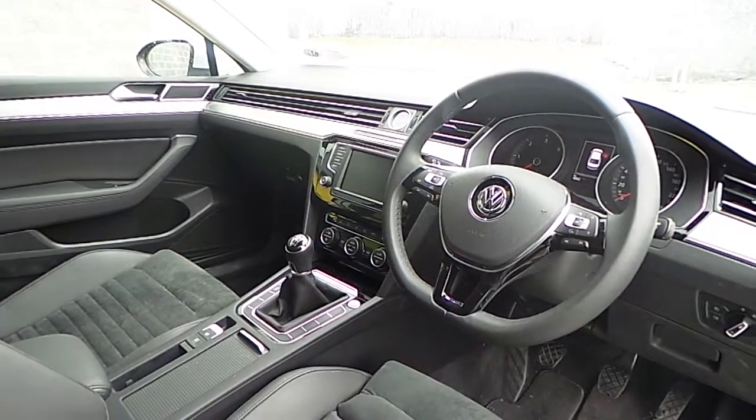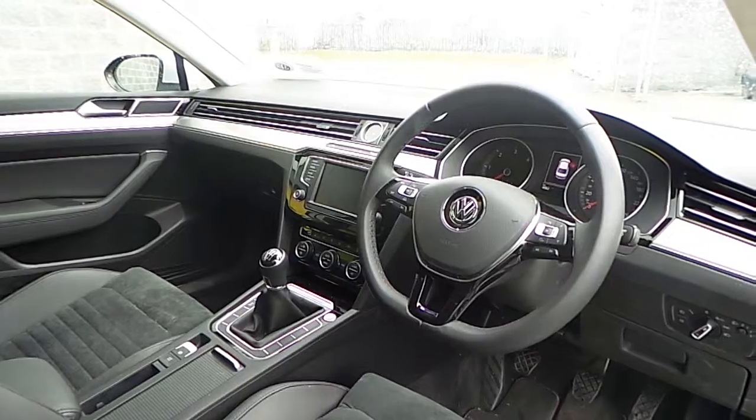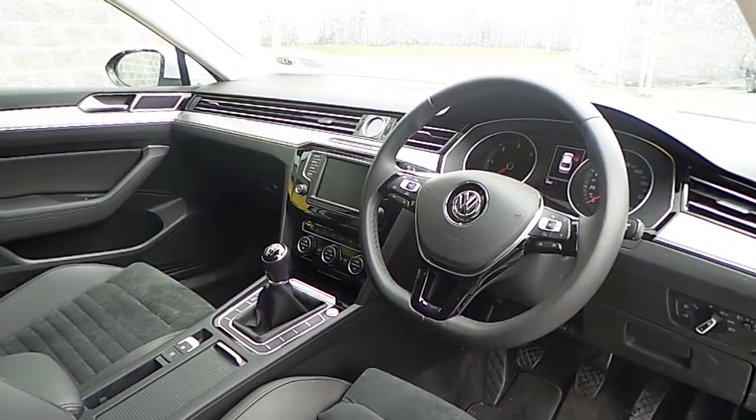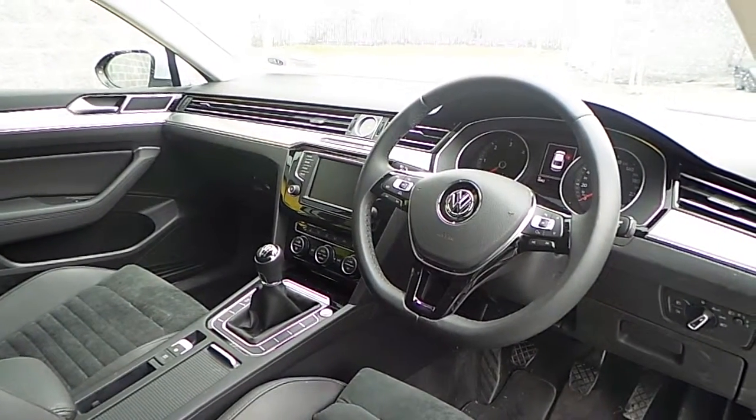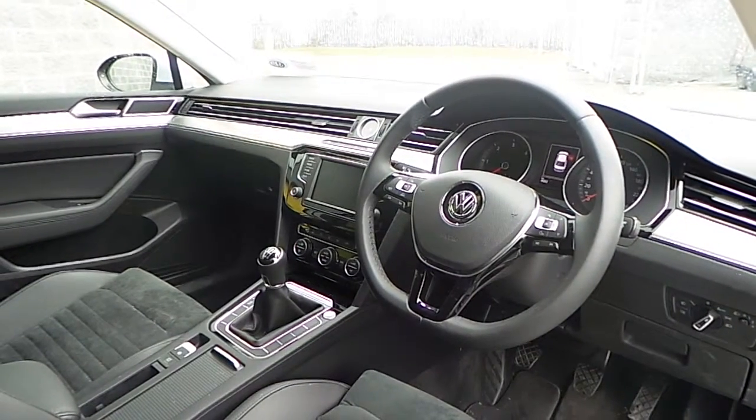Moving inside, this Passat is fitted with a 6 speed manual gearbox and comes with other features including media centre, satellite navigation, bluetooth connectivity and auto hold parking brake.